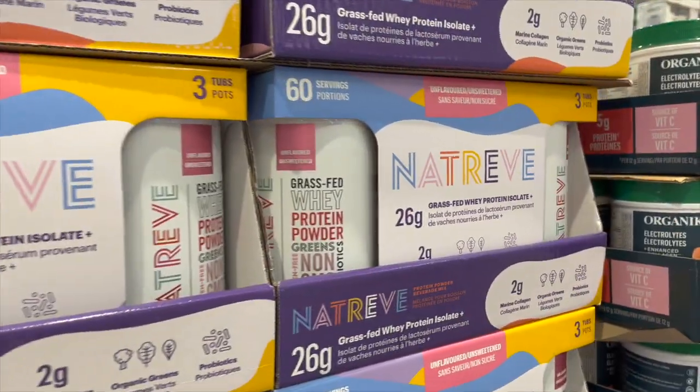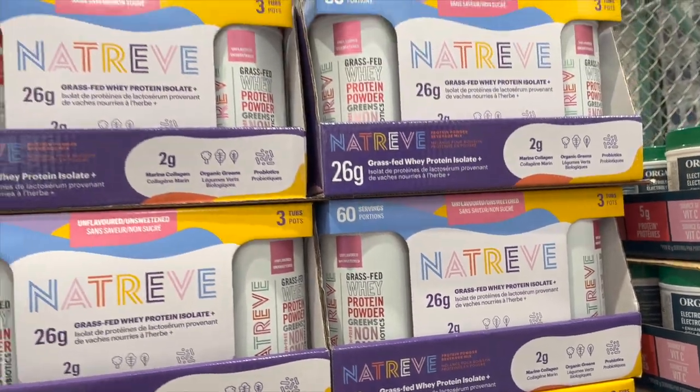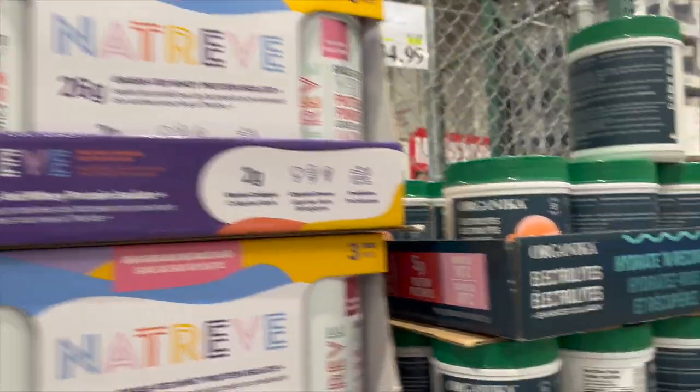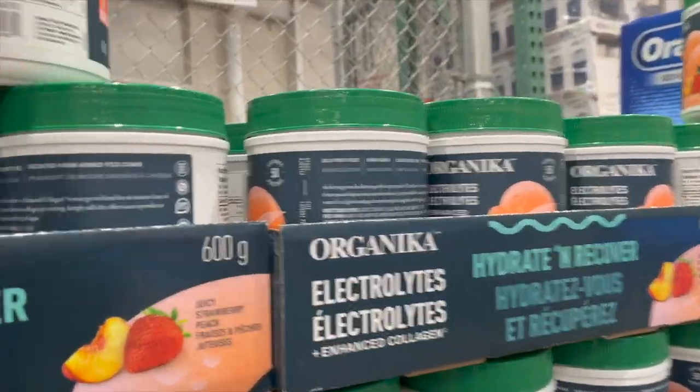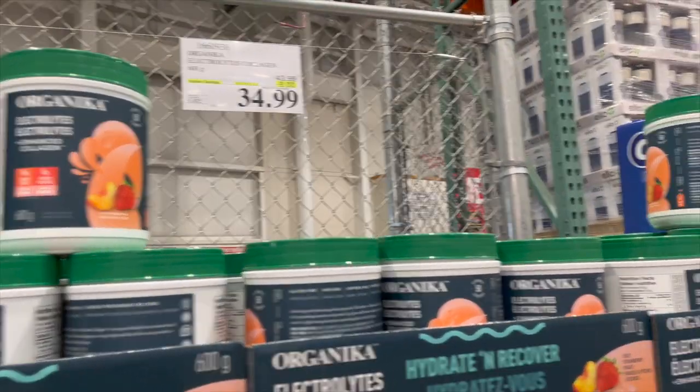This Natrieve grass-fed whey protein powder in green — you get three containers, 13% off for $51.99. And then the Organica Electrolytes are on sale plus collagen, $9 off for $34.99.